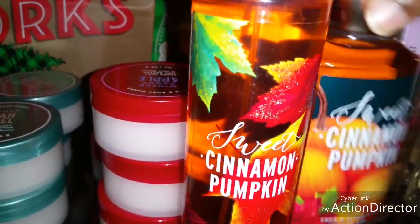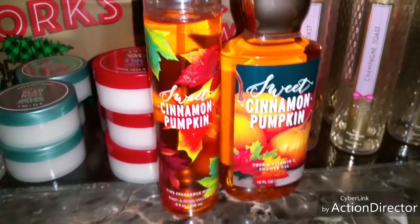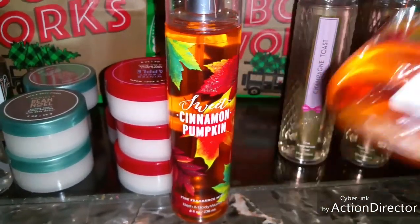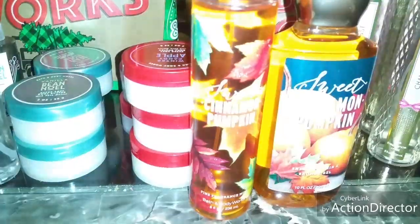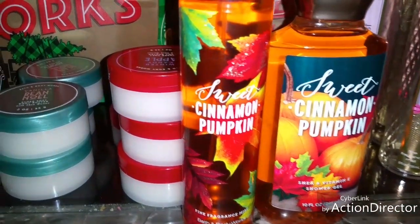Then I went ahead and picked up the Cinnamon Pumpkin. This smells so good. The spray was $14.00 and I ended up paying $2.82. And the shower gel was $12.50, so for the shower gel I ended up paying $2.52.